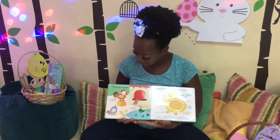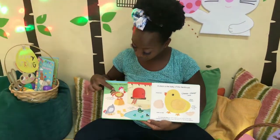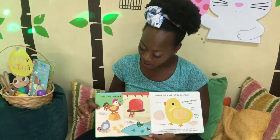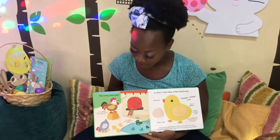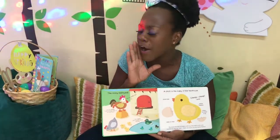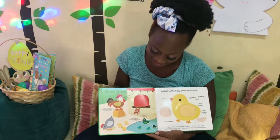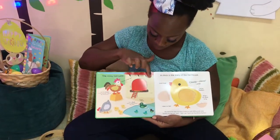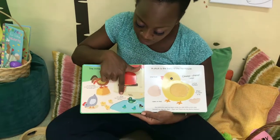The Noisy Barn! Cock-a-doodle-doo! I am the rooster. In the morning I wake up the whole farm. Look, and there's a hen. I am a duck.